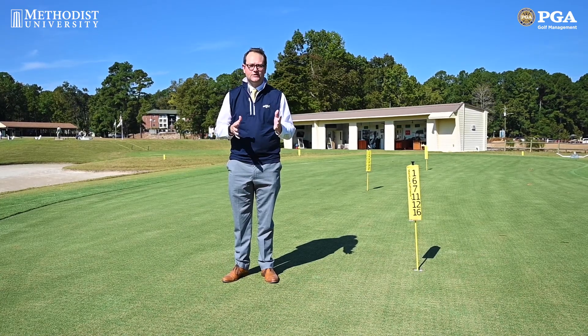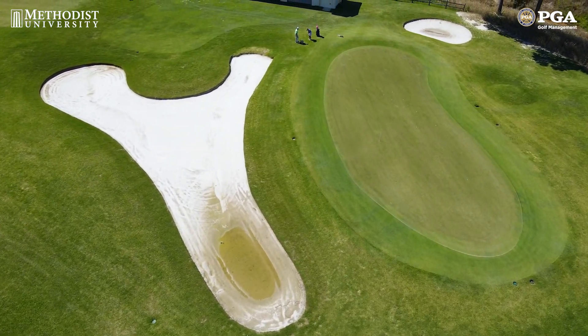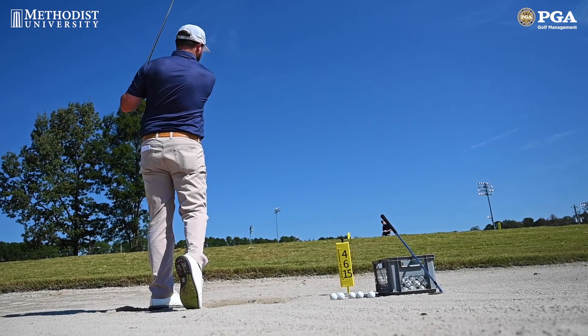The next portion of our practice facility is our short game area. We have 5,000 square feet here for our students to chip on, as well as a fairway bunker and a greenside bunker for students to use as well.